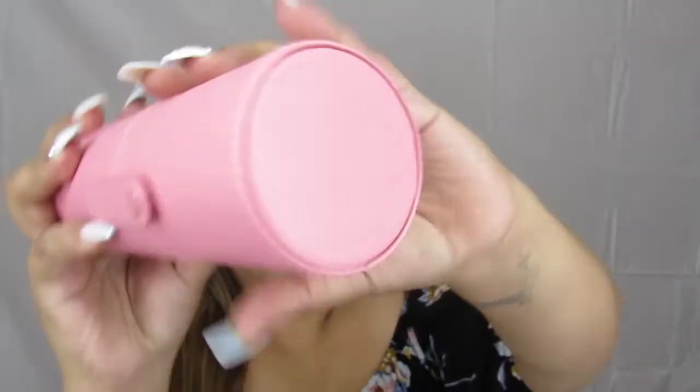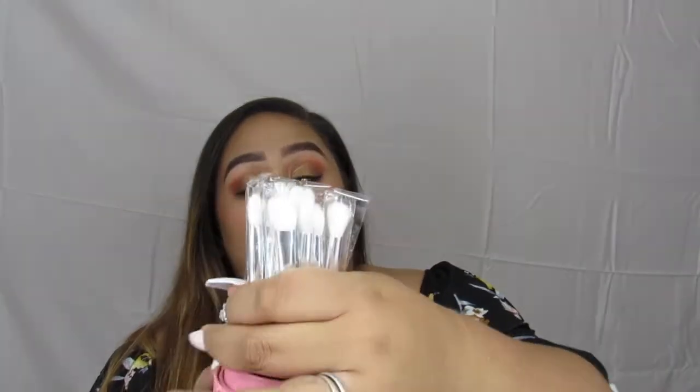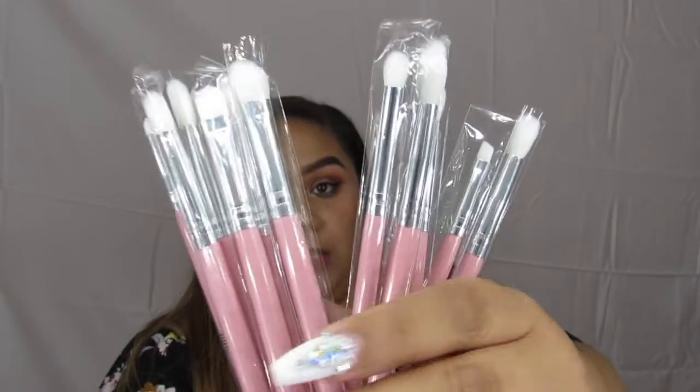The next thing I picked up was this little pink case — it's an AOA Studio case. I forgot to mention that the eyeliners are also by AOA. These are some brushes I picked up, and there are a lot of them. I paid $10.60 for the whole thing — the 10 brushes and the holder.